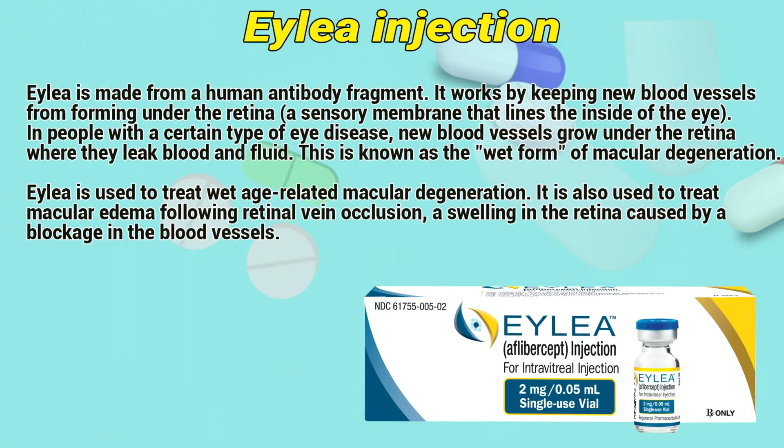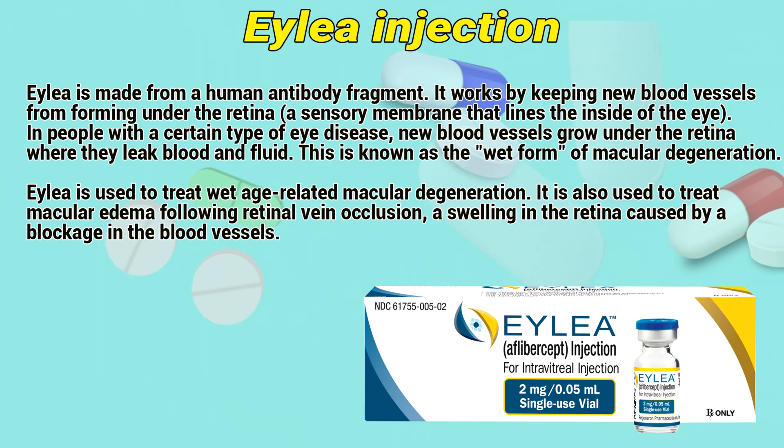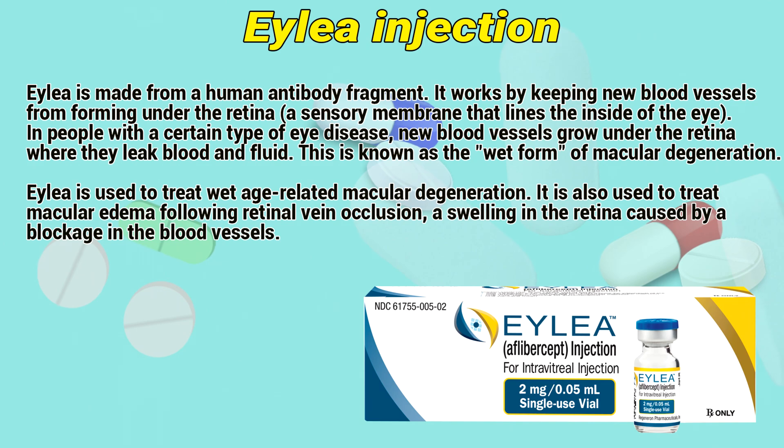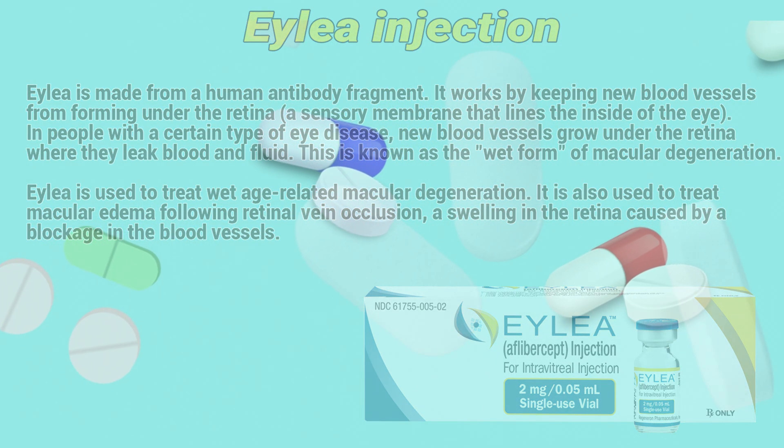ALEA is made from a human antibody fragment. It works by keeping new blood vessels from forming under the retina, a sensory membrane that lines the inside of the eye. In people with a certain type of AMD, new blood vessels grow under the retina, where they leak blood and fluid. This is known as the wet form of macular degeneration.